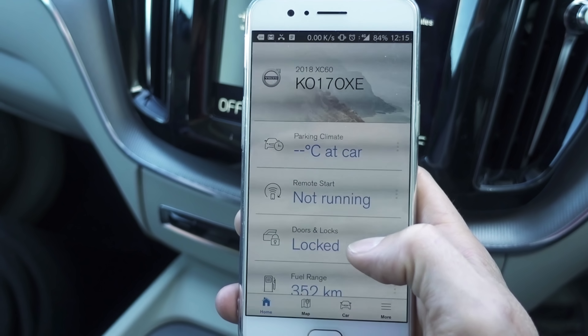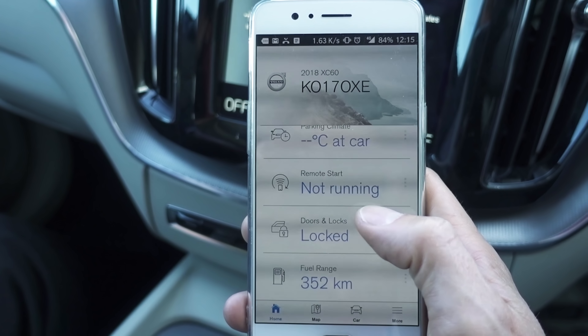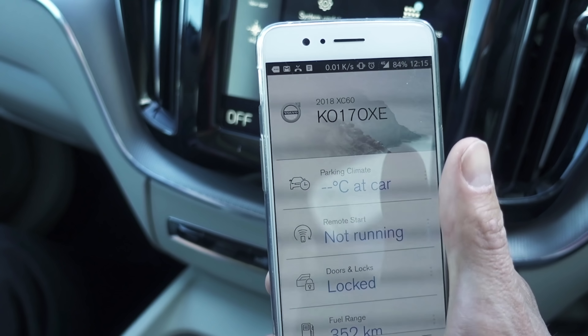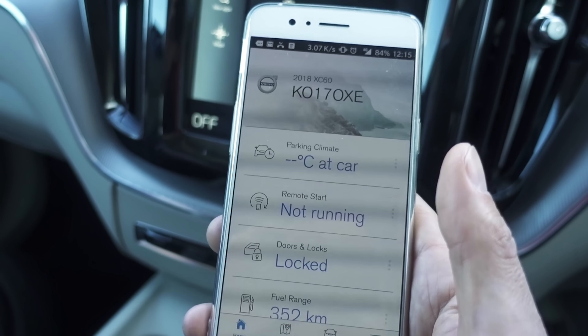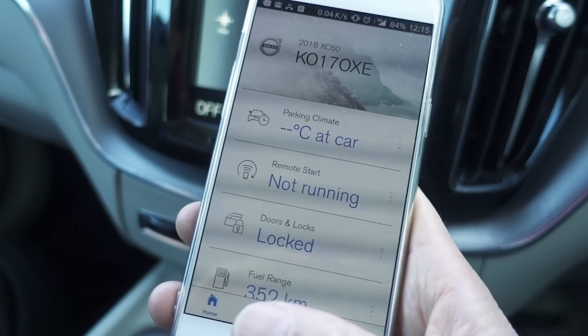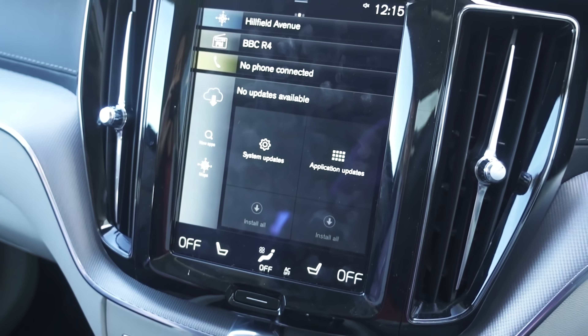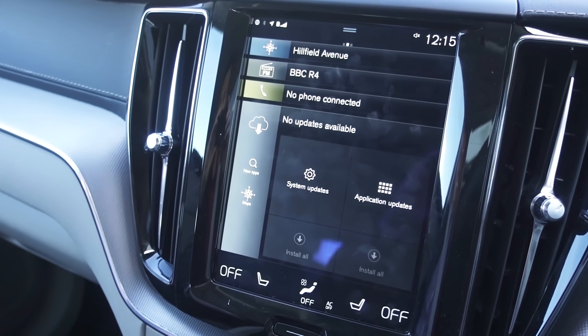With On Call I can lock the car remotely, see the fuel range, remote start it, sort the climate out before I get in, and even beep the horn. I'm going to have some fun with that when I lend the car to other people in the office — setting off the horn every now and again, maybe in the middle of the night, especially for the guy who dropped the SIM card.